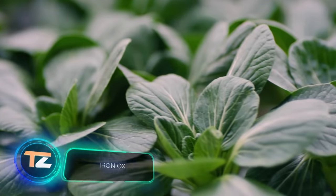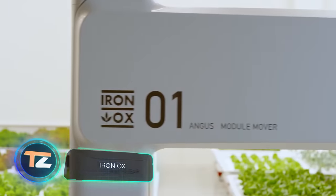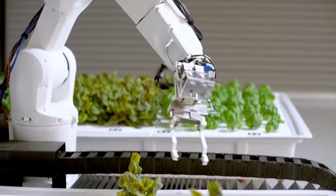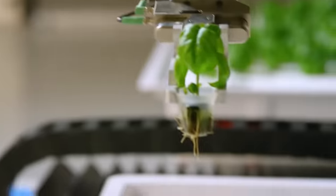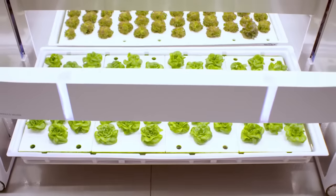Next is a high-profile project offering a new model for sustainable farming. The creators are convinced it's time to update agricultural technology, and that robotics and artificial intelligence will help. The result is a fully autonomous farm that boggles the mind.